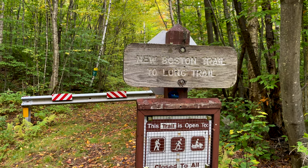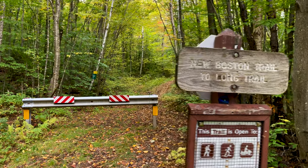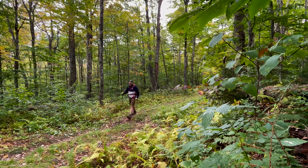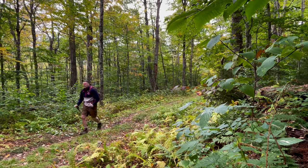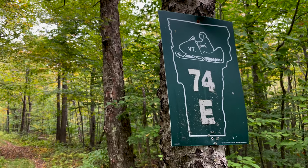Alright, the New Boston Trail will take us to the Long Trail. We're gonna take this logging road up the mountain, and at about three-quarters of a mile it forks off to the left to our destination. It is a crisp fall morning — first day of October 2022 — and in the winter, this becomes a snowmobile route.